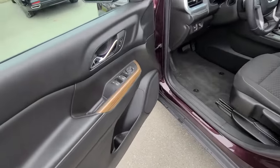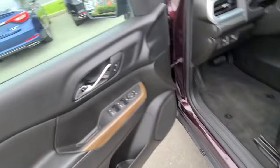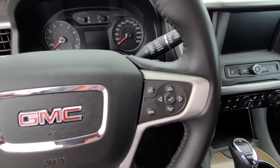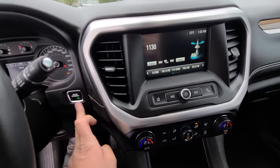SLE badging there, power windows, locks, and mirrors. You've got an electronic parking brake and your cruise control, and steering wheel mounted audio controls with push button start right there.